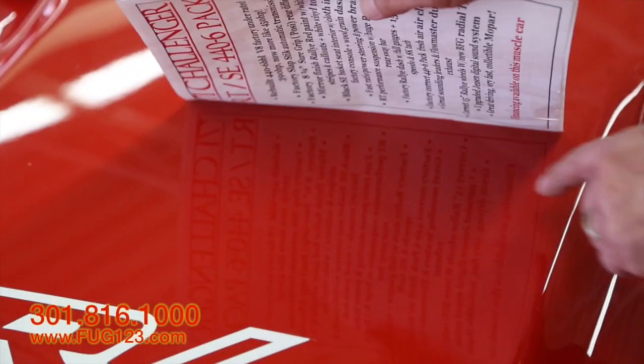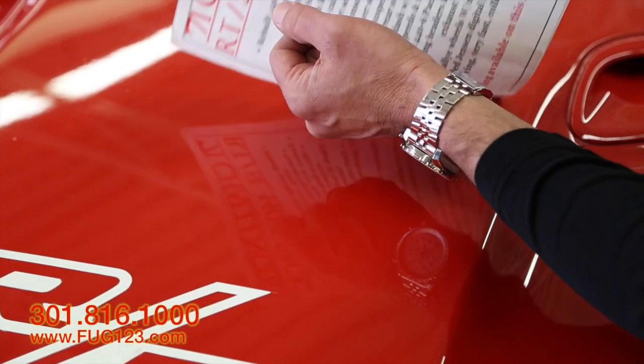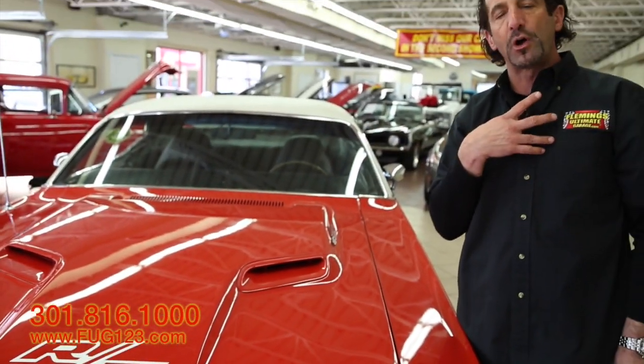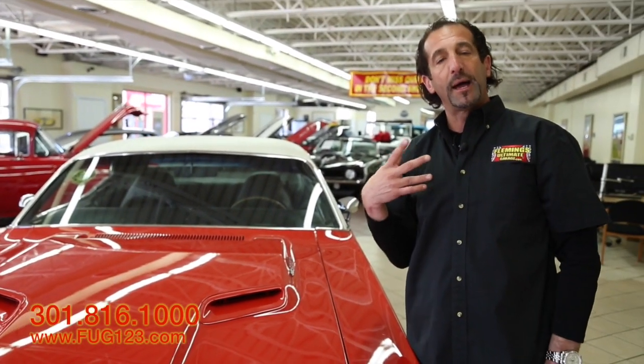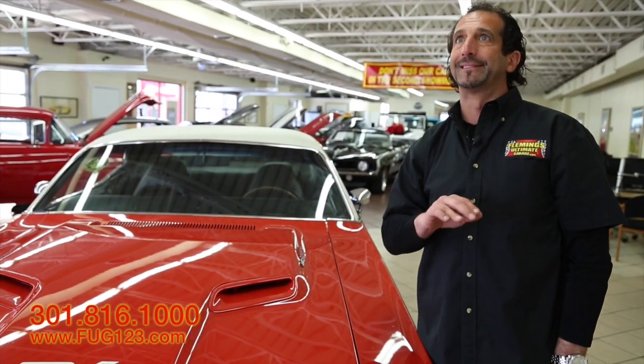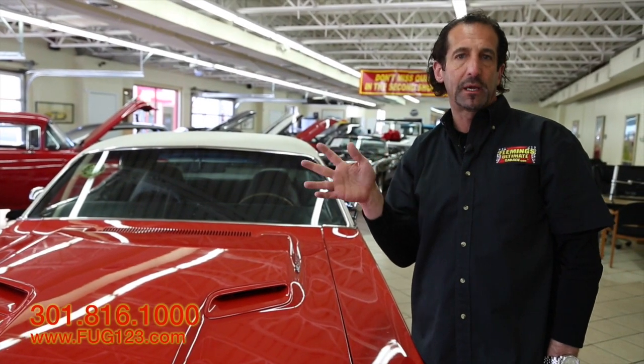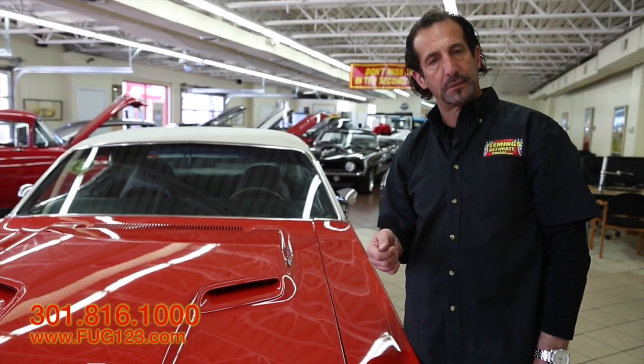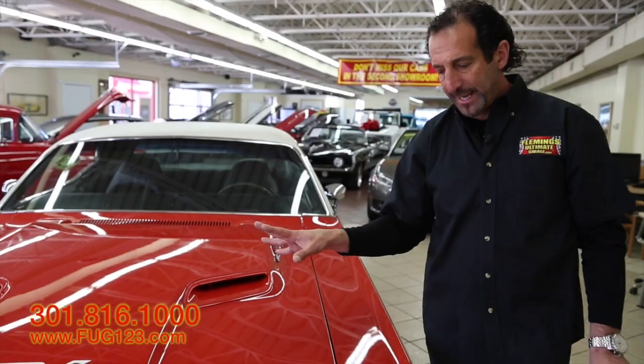Read that — you can read the whole window sticker in the paint. When you're looking at other cars on the internet, make that guy show you this. Make him go through all this. Make sure you can see the reflection in the paint, because pictures can make cars look great. I buy cars all the time from people and they send me pictures, and the car arrives and it's nothing like the pictures. They're from 10 years ago. Great paint, love the hood pins, fresh air hood, great chrome.